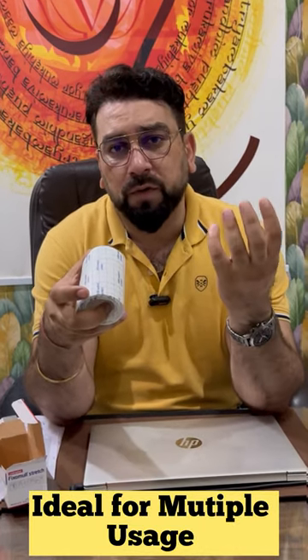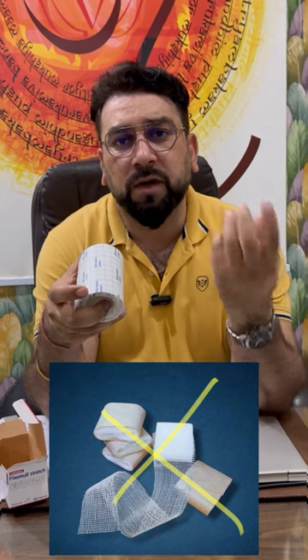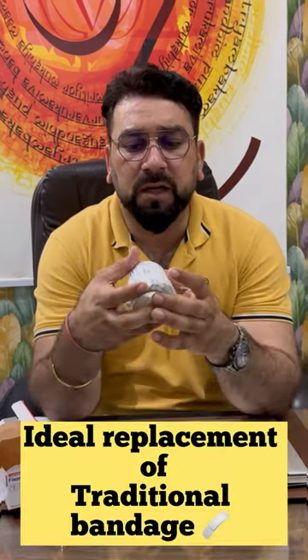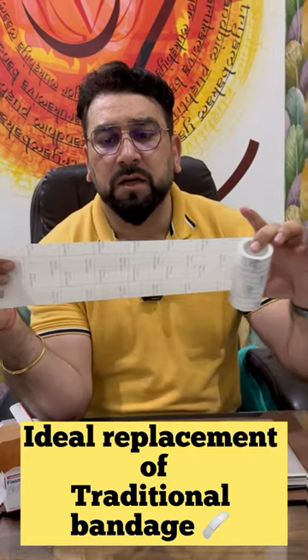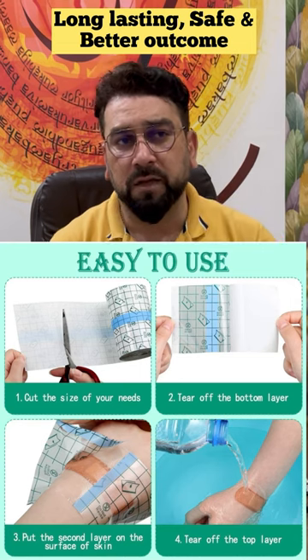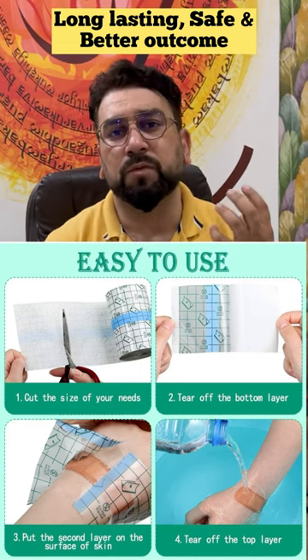If you are using it for non-healing and long-term wounds, instead of using the old design, use these dressings, which are very long-lasting and very useful — very aesthetically. There is no seepage or bacteria growth, which are normally seen in modern dressings.